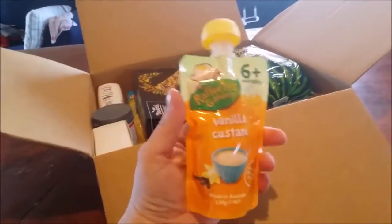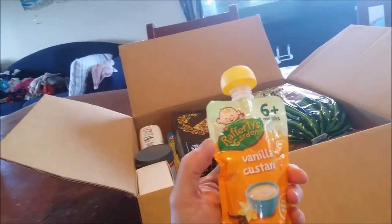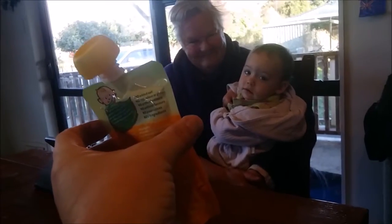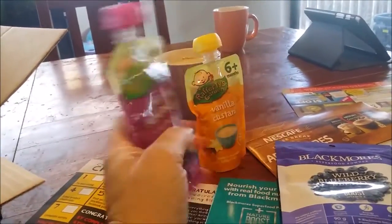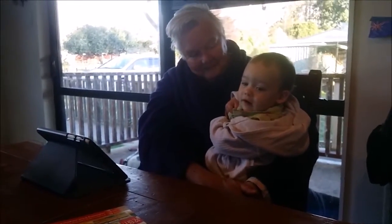Look Bookie, got something for you! Yum — vanilla custard. He's not sure. There's another one — pear and super berries. Num num for Bookie. He's still not sure.